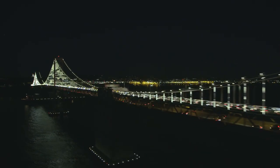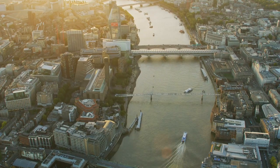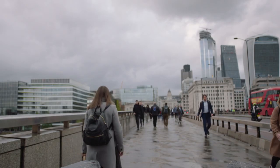We selected Signify because they had the expertise — they had worked with Leo Villarreal on his San Francisco Bay Lights project and understood the way he worked. Signify, formerly Philips Lighting, is the world leader in lighting. We invest close to five percent of our revenues in R&D and have a bold ambition of becoming carbon neutral by 2020.